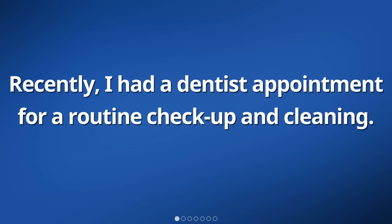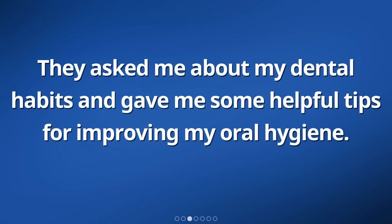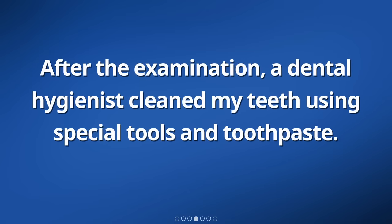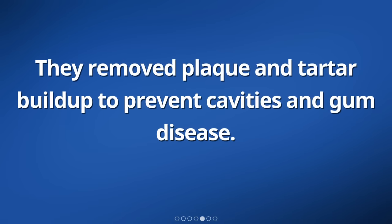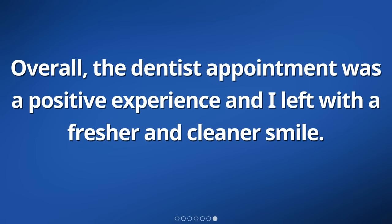Recently, I had a dentist appointment for a routine checkup and cleaning. During the appointment, the dentist carefully examined my teeth and gums to ensure that everything was healthy. They asked me about my dental habits and gave me some helpful tips for improving my oral hygiene. After the examination, a dental hygienist cleaned my teeth using special tools and toothpaste. They removed plaque and tartar buildup to prevent cavities and gum disease. The cleaning process felt a little uncomfortable at times, but it was necessary for maintaining good dental health. Overall, the dentist appointment was a positive experience and I left with a fresher and cleaner smile.